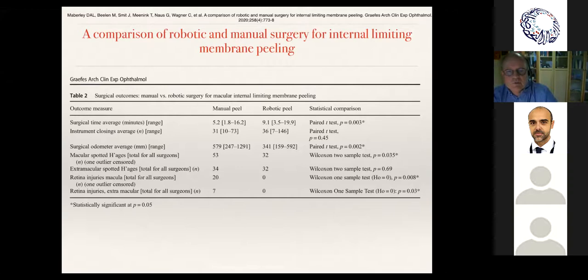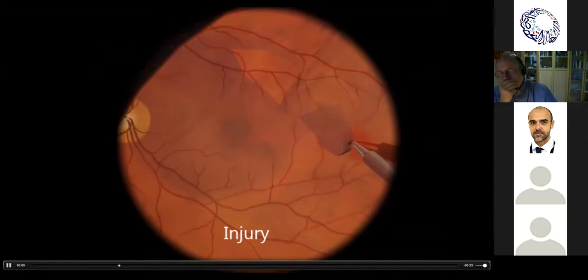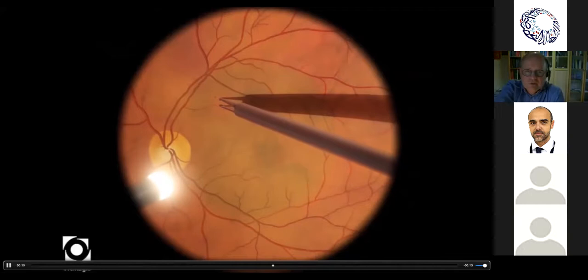This video shows a peel. Manually, you can end up hitting the retina in the periphery. If you do it robotically, you can induce your peel — it takes a little time, but as you pull laterally the device itself prevents you from hitting the retina, so you can go a bit faster without retinal contact.